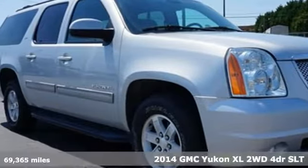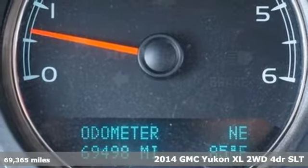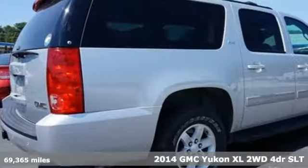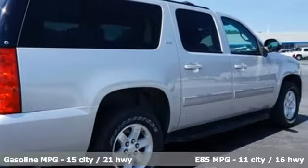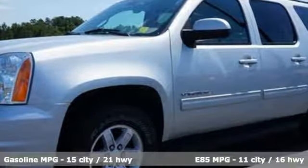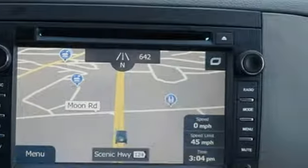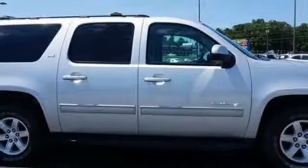It's a 2014 GMC Yukon XL. If you need a roomy 9-passenger SUV with the workability of a pickup, you've hit the jackpot with this Yukon XL. It's loaded with a V8 engine, keyless entry, climate control and steering wheel audio controls. This strong family SUV also has rear audio controls and a reverse sensing system.